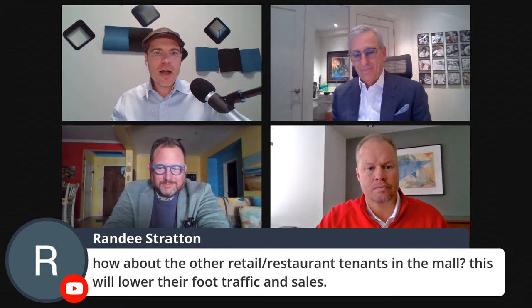While we've been talking, questions have come in, so I'm going to add Chris back and Seth will rejoin us as well. Randy asks: how about the other retail and restaurant tenants in the mall? Won't this lower foot traffic and sales? That is exactly the point. If it's an empty box that's been empty for a long time, at least you'll have some employees in this project now that weren't there before.